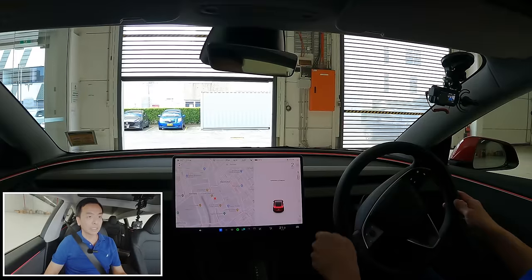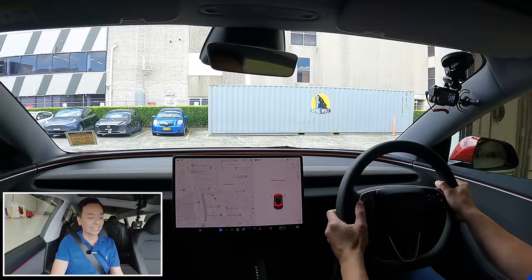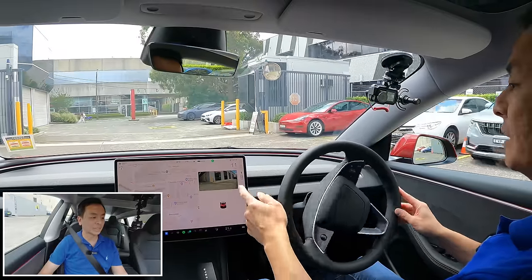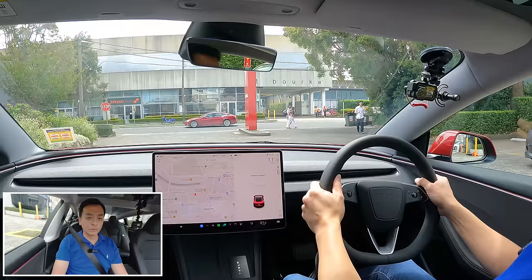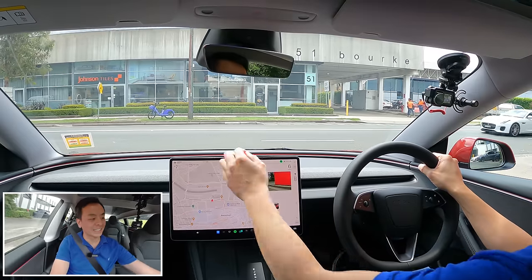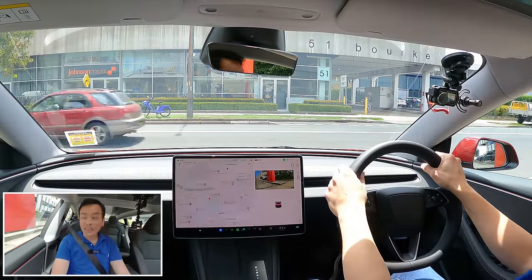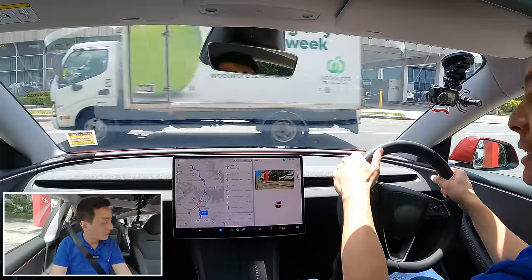Less than five seconds into the drive, I'm already making a mistake — muscle memory wanted me to indicate left using a stalk, but I have to press the steering wheel button instead. Camera looks good, nice and wide. Calibration is in progress. Hopefully we can get some autopilot footage before we finish our drive today. Let's drive to Chatswood Westfield — I want to show you how easy it is to use vision-only sensors.